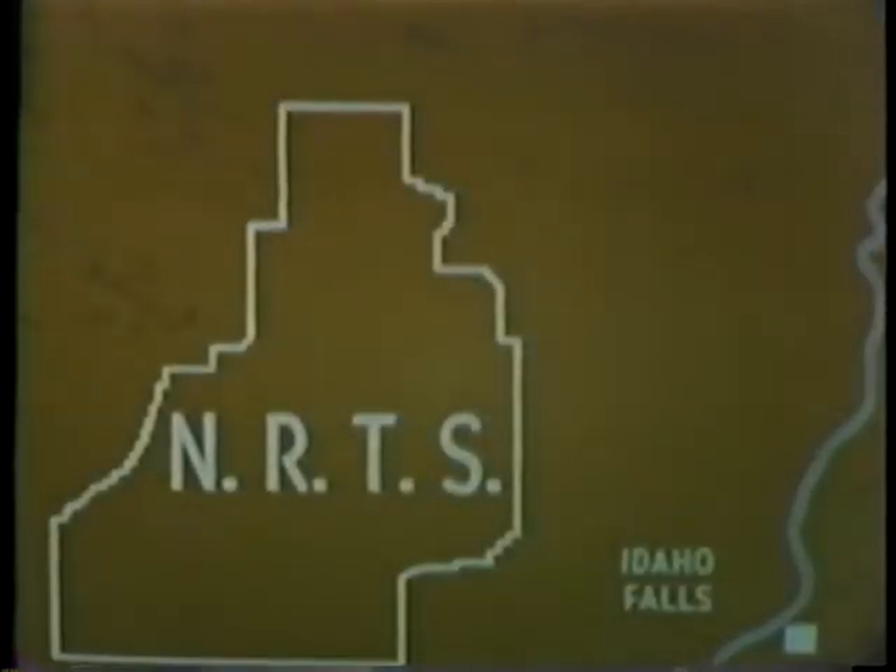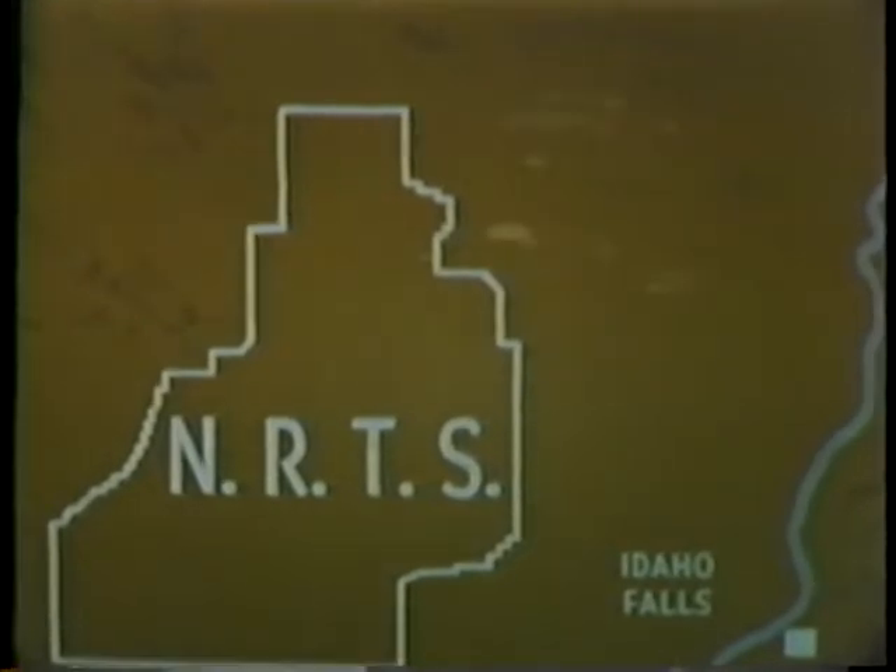In 1961, the nation's first fatal accident from nuclear reactor operations occurred at the Atomic Energy Commission's National Reactor Testing Station, known as NRTS, about 40 miles from Idaho Falls, Idaho. The accident occurred in a prototype facility known as the Stationary Low Power Reactor No. 1, referred to as the SL-1.